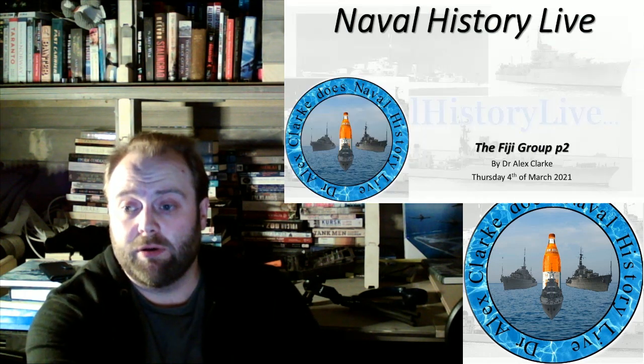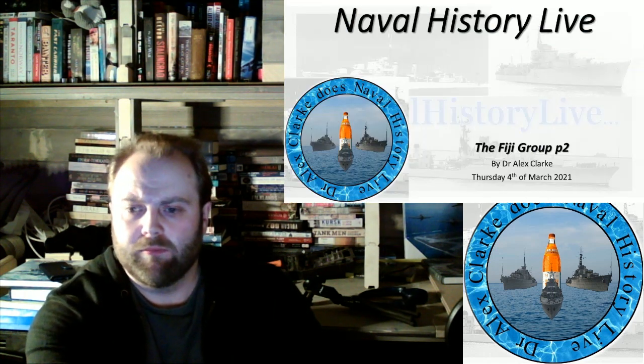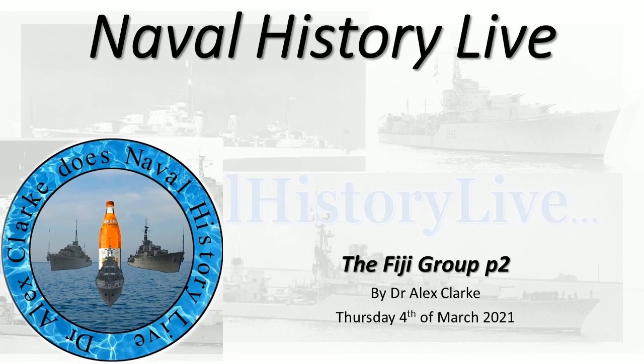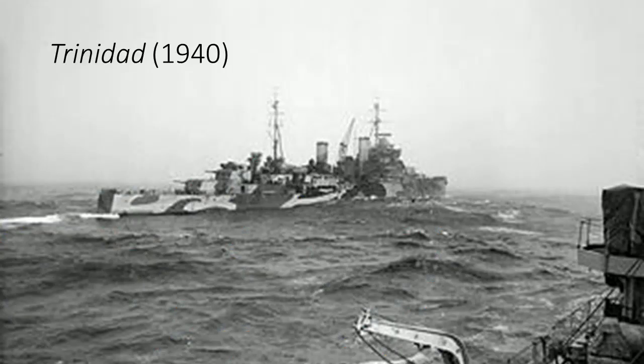So this is part three, and this looks at the second group, a subset of the Fiji group, which are a subclass in the Crown Colony class, and of course it starts off with HMS Trinidad. Now, I love Trinidad — I know she's lost in May 1942, but she's also pretty.